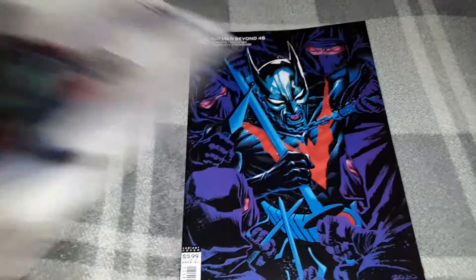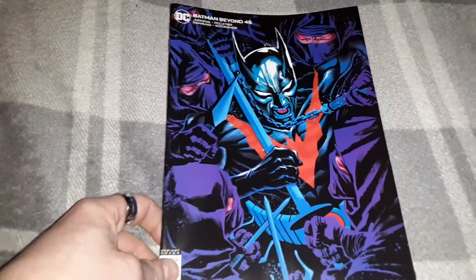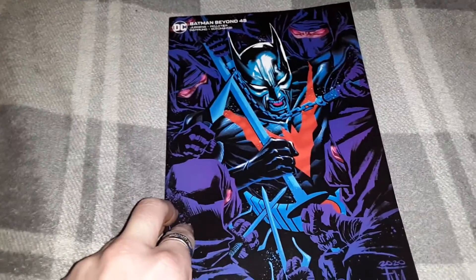And the last issue — issue 45 of Batman Beyond, also a variant cover.